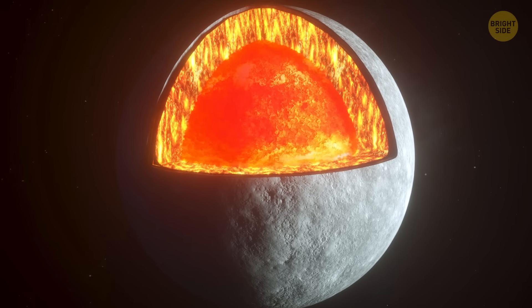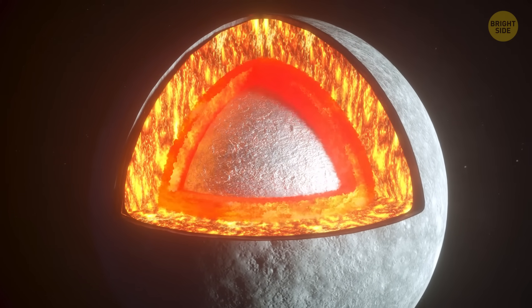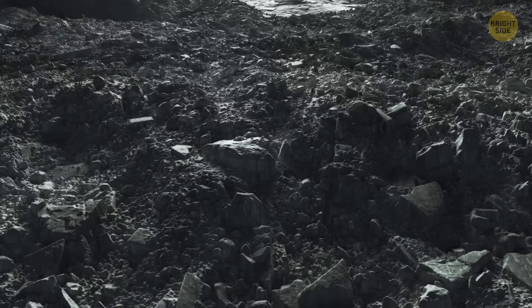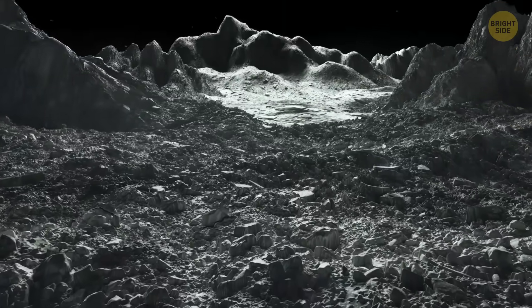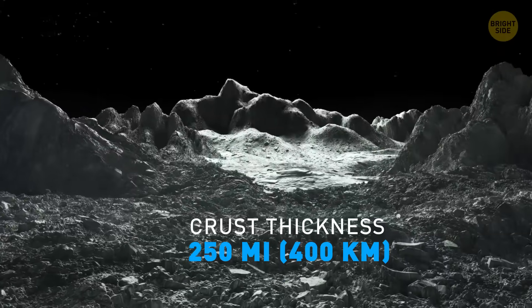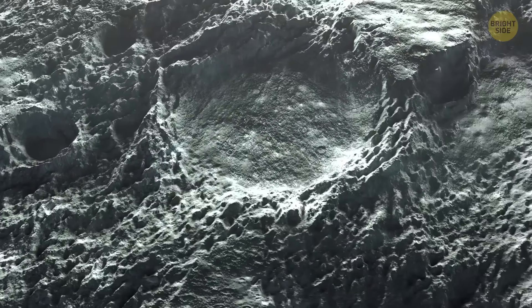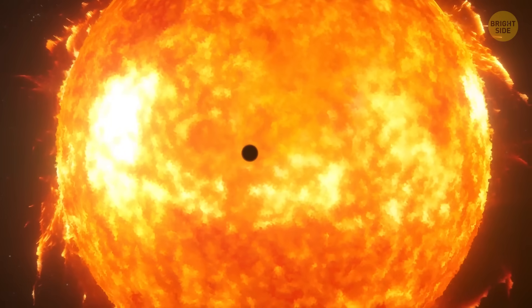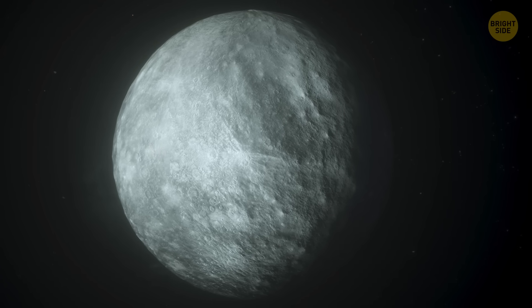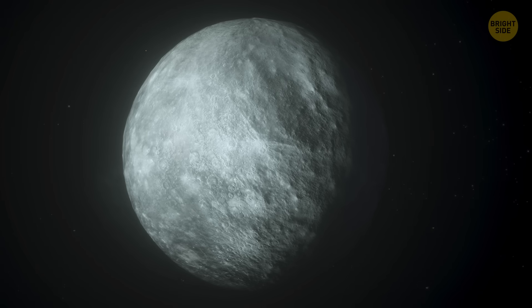Its core contains more iron than any other planet of the solar system. Recently, it's been discovered Mercury might have a solid inner core, along with its outer core that consists of liquid metal. The planet's outer shell is composed of a rocky mantle and solid crust, which is just 250 miles thick. Mercury is too small to hold on to its atmosphere, made up of hydrogen and helium. The planet is also too close to the Sun, so solar winds keep sweeping away the little atmosphere the planet manages to gather.